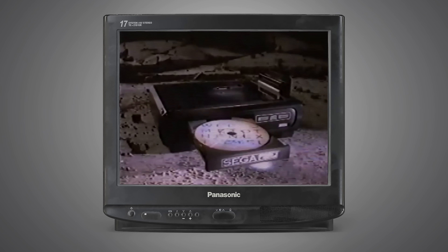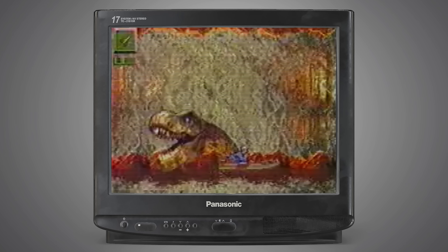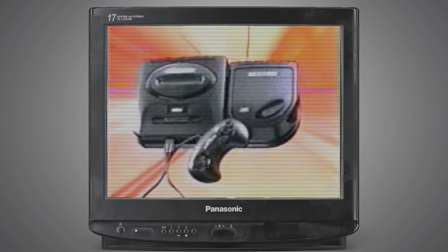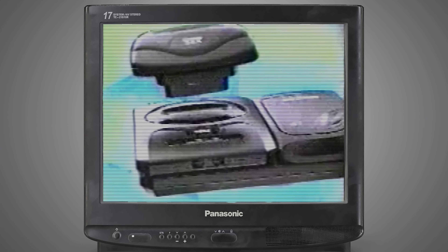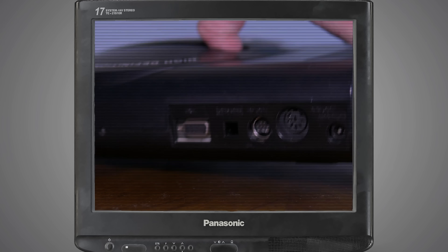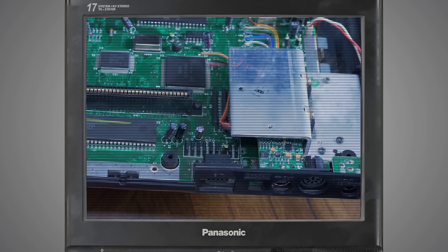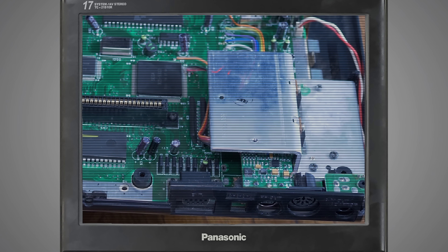The Sega Genesis helped define an era of gaming. It had an awesome library and was constantly getting upgrades and new features, both official and third-party. Now, over 30 years later, the Genesis just got another upgrade that brings its audio and video output up to modern standards. I'd like to introduce you to the Sega Triple Bypass.